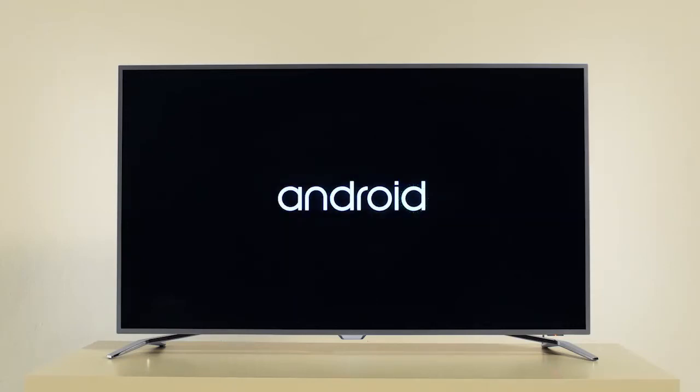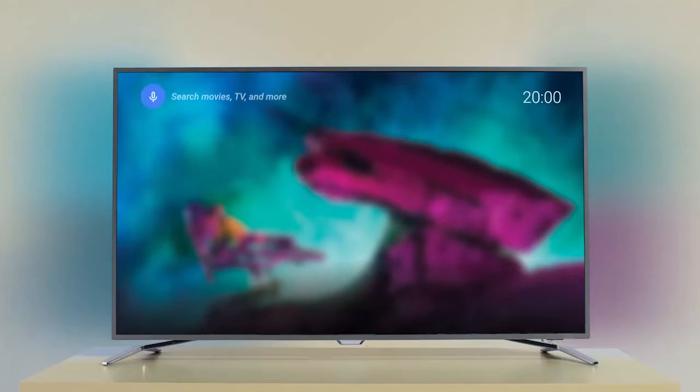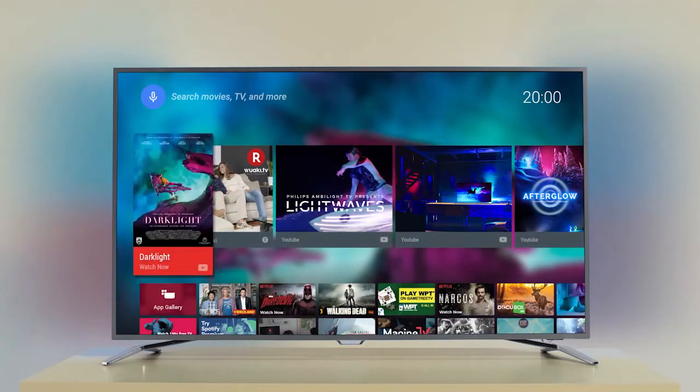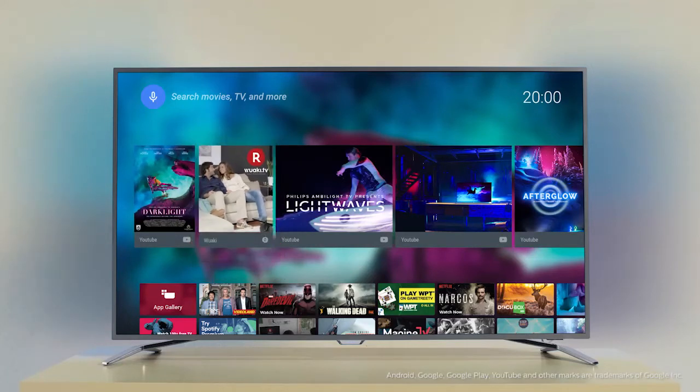Philips TV is a smart TV, so television channels are only part of the experience. It's powered by the Android system, which is similar to your smartphone. This means that your TV is intuitive, works smoothly, and gives you access to a world of new apps.